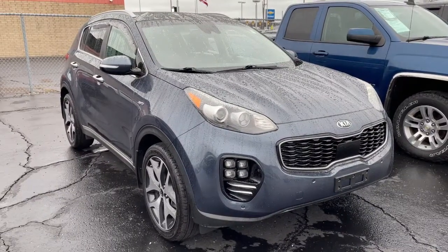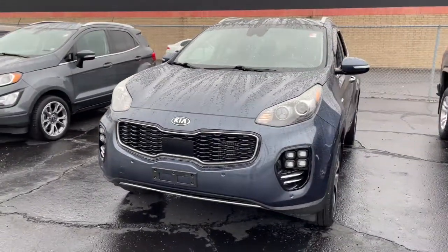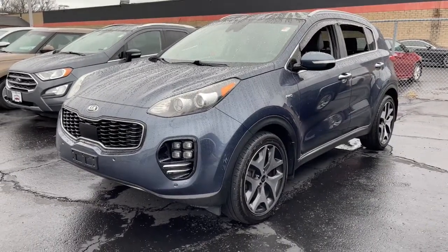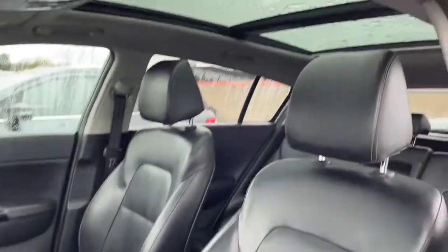Enjoy the view of this 2017 Kia Sportage. This vehicle still has fewer than 150,000 miles on the clock, so it won't last long. Whether you're running errands or embarking on a family road trip, this sleek, can-do Sportage brings convenience, comfort, and confidence along for the ride.